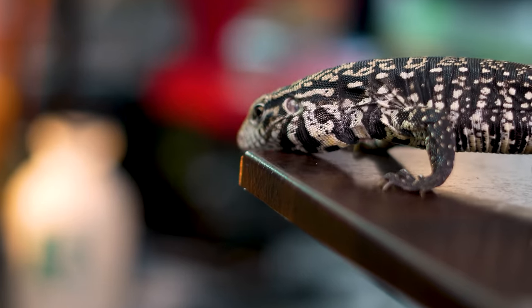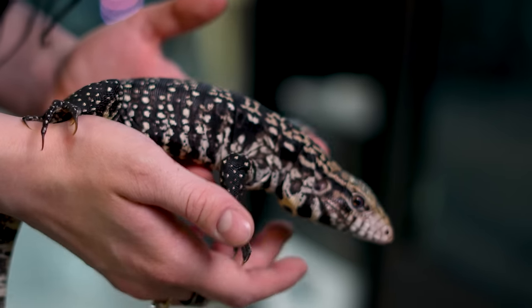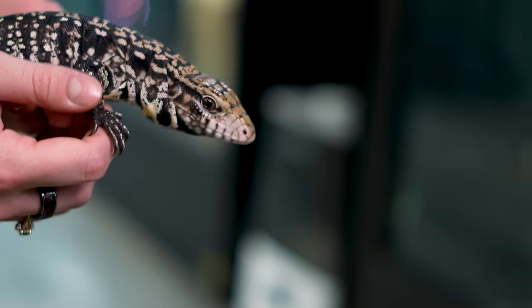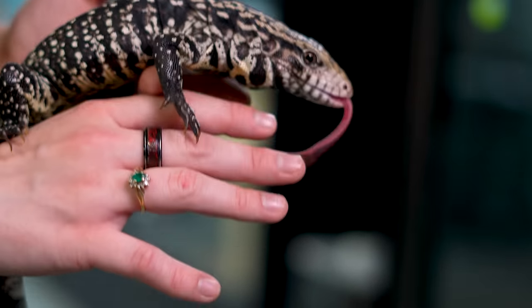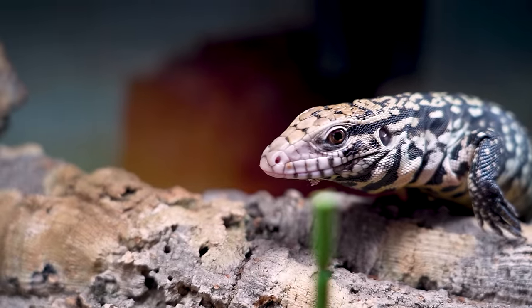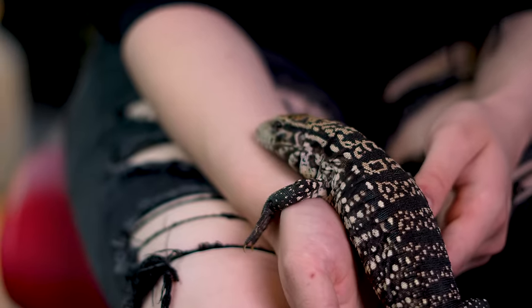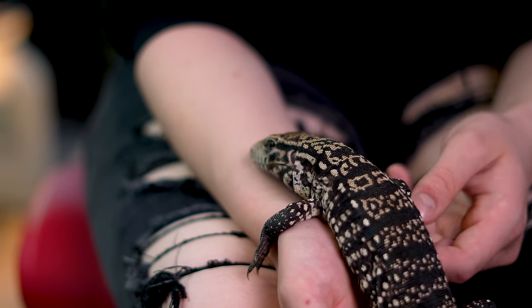I want to talk about the tegu. You probably know Mushu if you've been following the channel — she's an Argentine black and white tegu. She should be much bigger by now since she's a 2020-21 animal, but she keeps going into brumation. She's got a cool enclosure that's obviously too small for a tegu, but she's only this big right now. Eventually we're going to put her into an eight-foot enclosure when she's ready, but for now she's sleeping, so I'll just show you a video from another day.